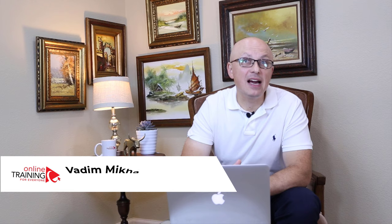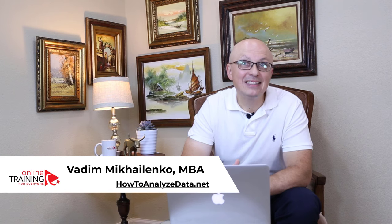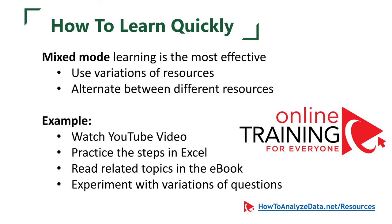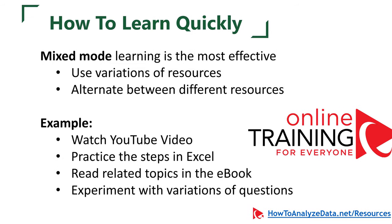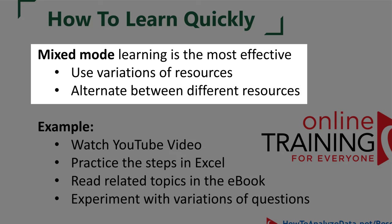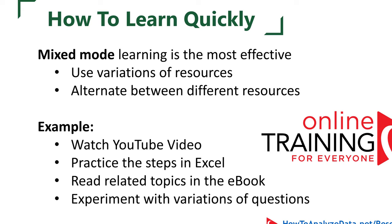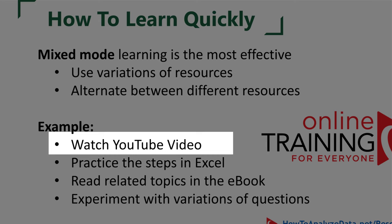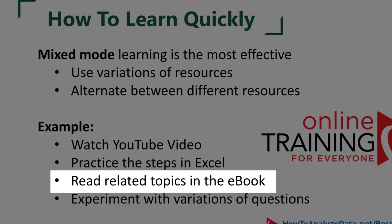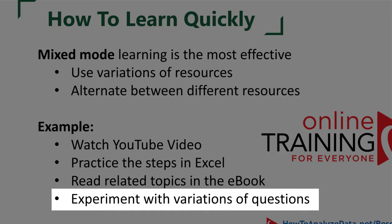A lot of students ask me how they can learn quickly. One of the most effective ways we recommend is mixed-mode learning — using a variety of different resources and alternating between them for better comprehension. For example, if preparing for an Excel assessment test, you can start by watching YouTube videos, then practice the steps in Microsoft Excel, read related topics in an ebook, and then experiment with a variety of questions during practice tests.